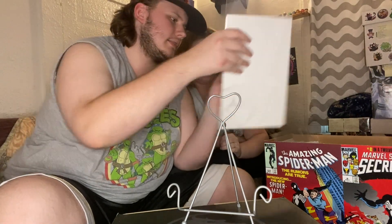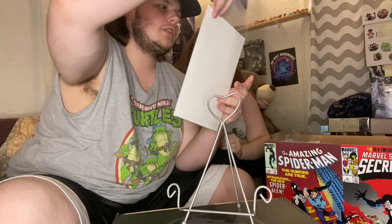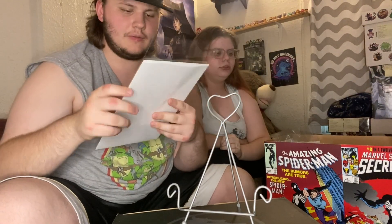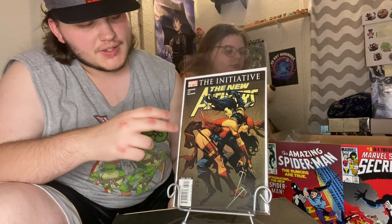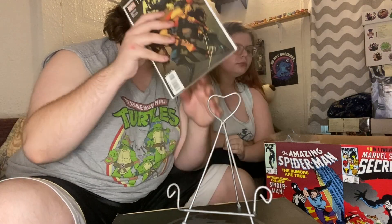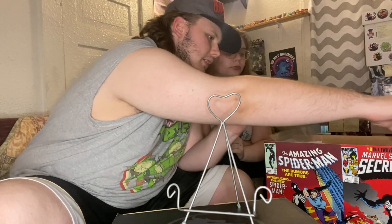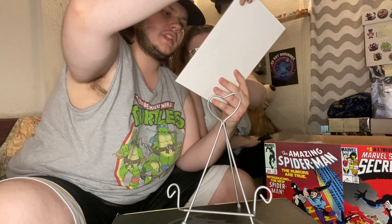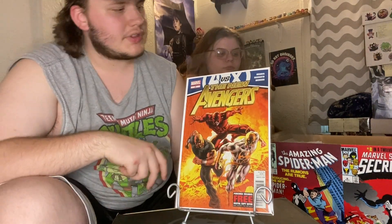That's a really strange cover — not sure what's going on there. And then issue 31 with Elektra — this is like a homage to Daredevil 181 where Bullseye kills Elektra. And then another great cover featuring the Defenders on New Avengers issue 30, with Iron Fist, Daredevil, and Luke Cage right front and center.